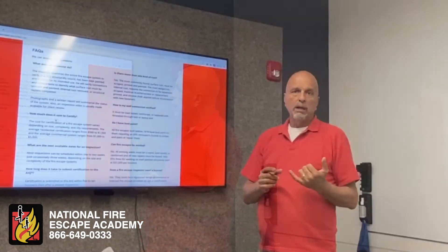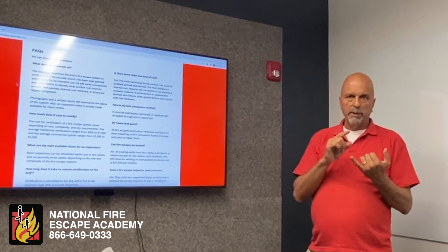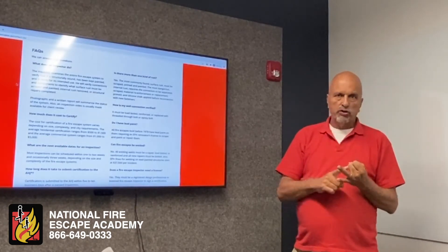What do inspectors do? Basically, an inspector's job is to make sure that the fire escape has been kept painted and that it's structurally sound.